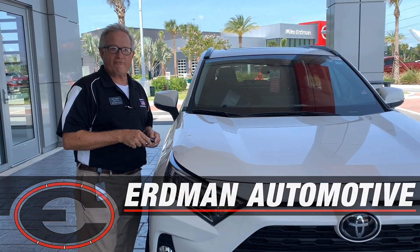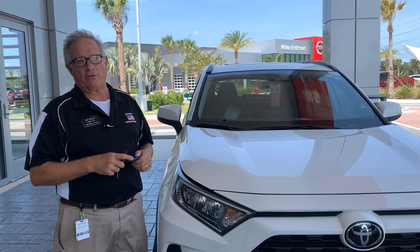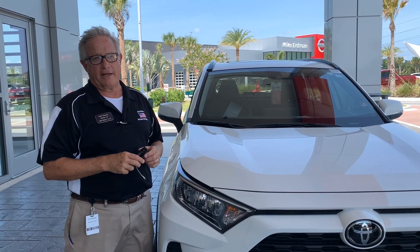Hey, good afternoon. This is Keith McQuire from Micah Urban Toyota. We're right here in Cocoa, not too far from Atlantico.